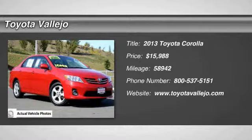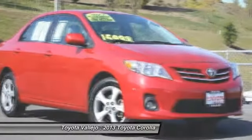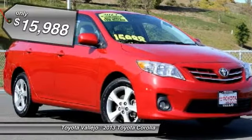Check out this 2013 Toyota Corolla — Corolla LE, 4D Sedan, 1.8L 4-cylinder OHC Dual VVTi, and 4-speed automatic.